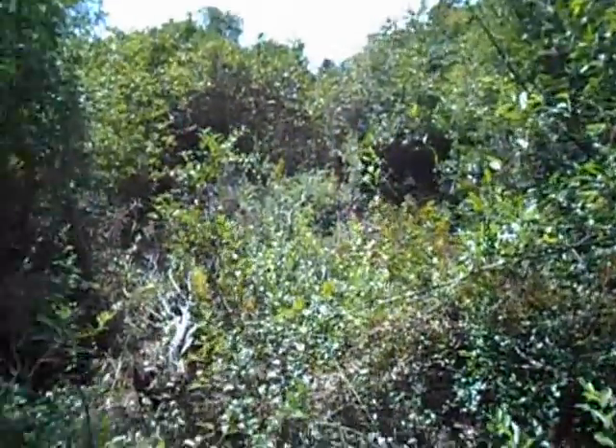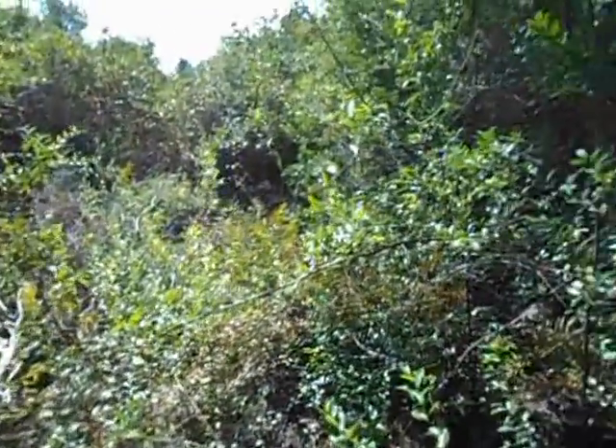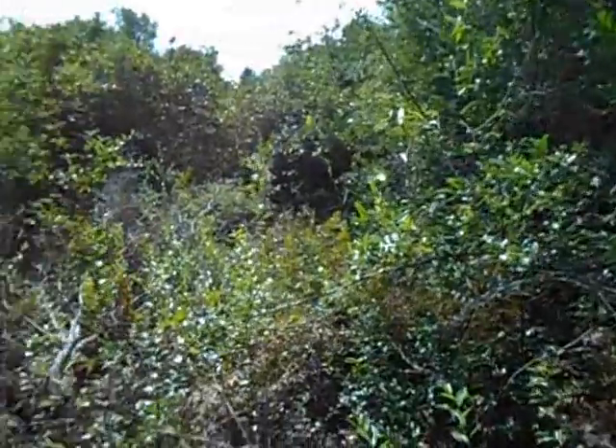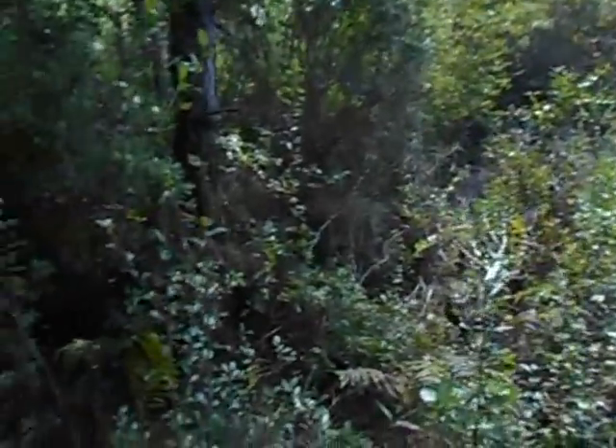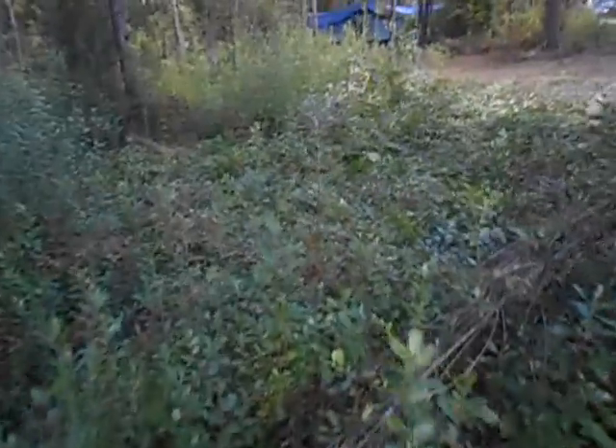About eight months ago it was bush hogged, so there are trees down, but it does not cut through into the marsh. So this is pretty much the area that the baby squatch, which I named Littlefoot, was in.